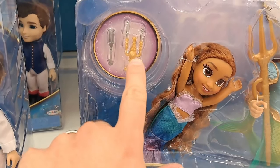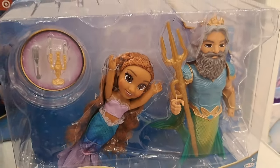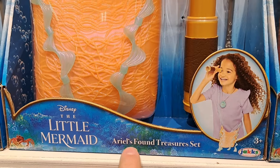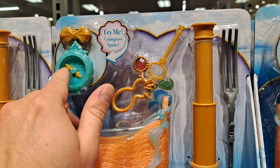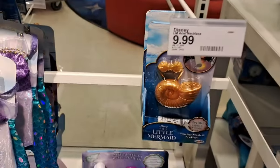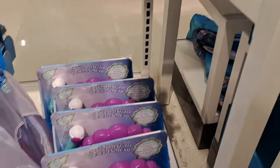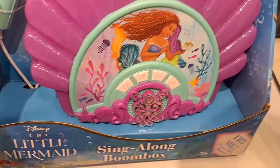Got the Ariel and King Triton set right here, got some accessories with it — pretty fun. Check out your Target to see if they got these toys. Got this Ariel's Found Treasure set here, pretty cool. It has a compass, a whole bunch of accessories, the fork so you can brush your hair with it, and this spring seashell necklace. Pretty cool.